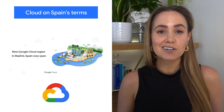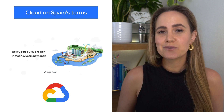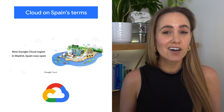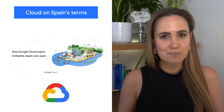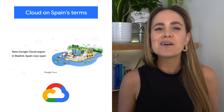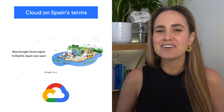We're continuing to expand our global footprint, and we're doing it rapidly. In 2020, we announced our plans to launch a new cloud region to help accelerate the economic recovery and growth of Spain. With that, we're excited to announce that our new Google Cloud region in Madrid is officially open.